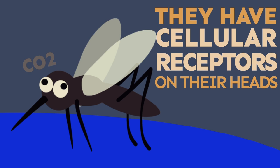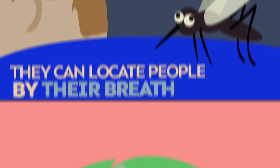Mosquitoes have cellular receptors on their heads that can detect carbon dioxide, so they can locate people by their breath.